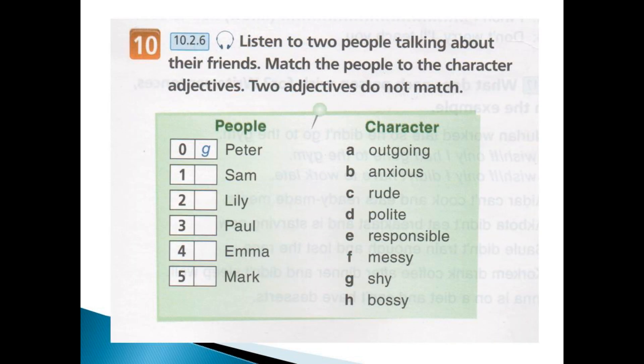Time for listening. Listen to two people talking about their friends. Match the people to the character adjectives. Two adjectives do not match.